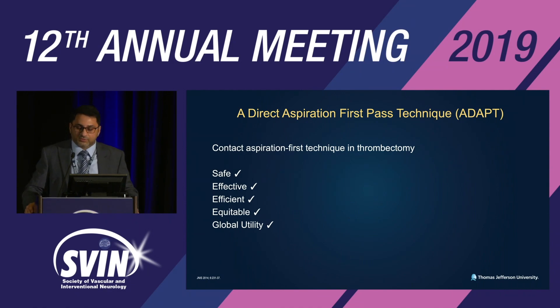Let's talk about procedure or technique selection first. A direct aspiration first pass technique — the ADAPT technique — is a technique where contact aspiration is used primarily to perform mechanical thrombectomy. We know it is safe, effective, efficient, equitable, and has tremendous global utility.